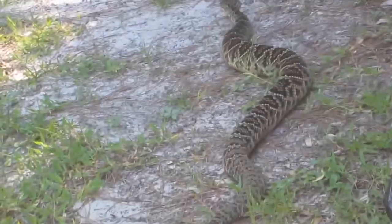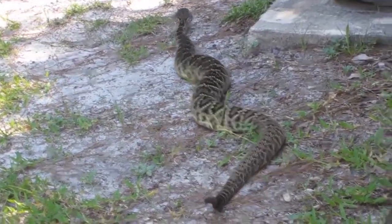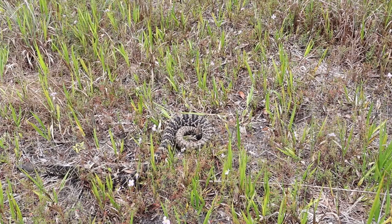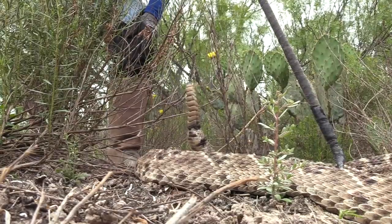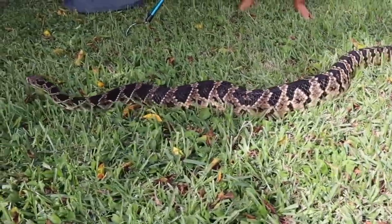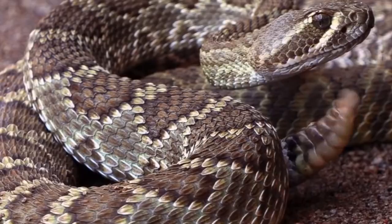The eastern diamondback also possesses a double-action venom which contains a thrombin-like enzyme, crotalase, capable of clotting fibrinogen and leading to the secondary activation of plasminogen from endothelial cells. It possesses the largest fangs of any rattlesnake, with fangs that can reach an inch in length, and can inject enough venom to kill three men.